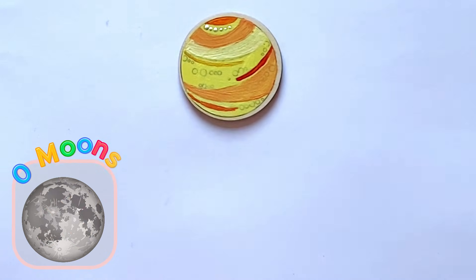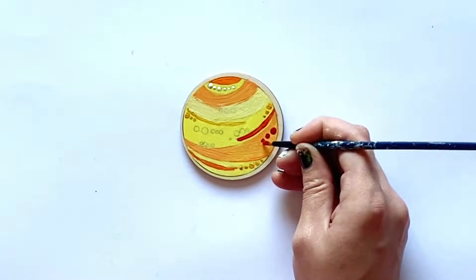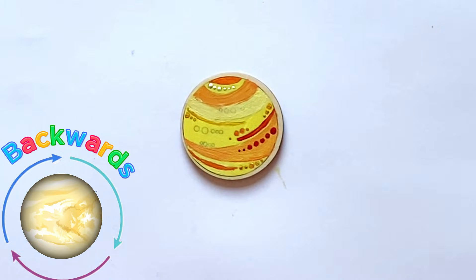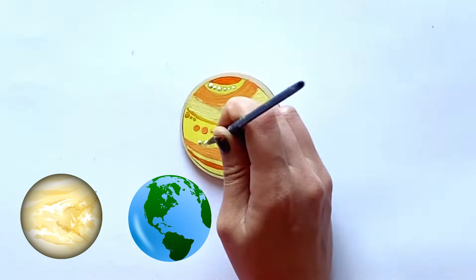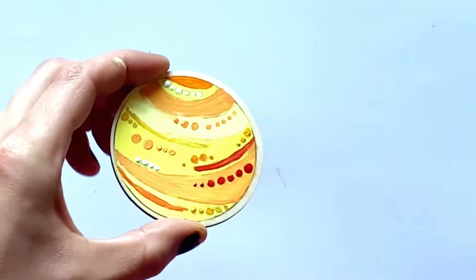Venus also has no moons. However, it was thought to have a moon millions of years ago, but it is believed to have crashed into Venus. Venus also spins backwards in comparison to the other planets, and is the closest to Earth in distance and size. So here is our finished Venus.